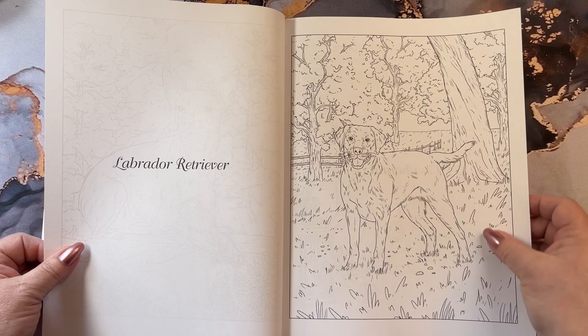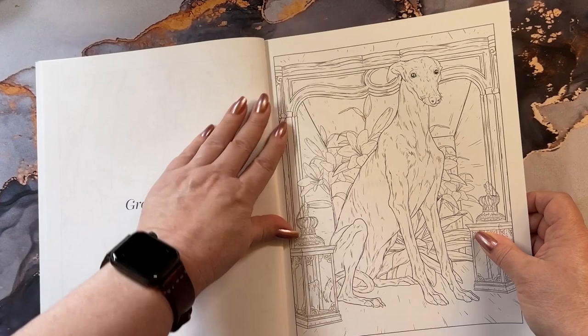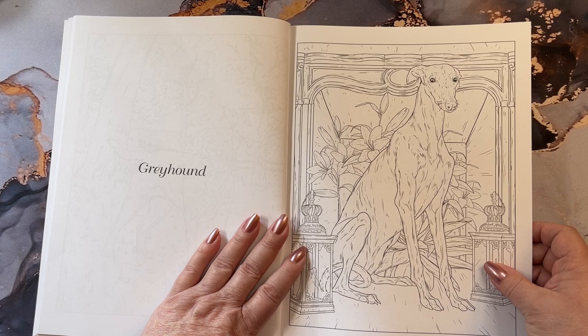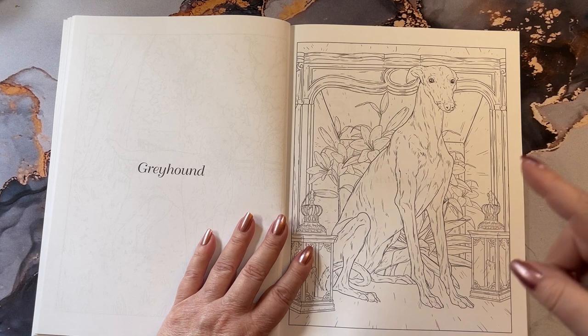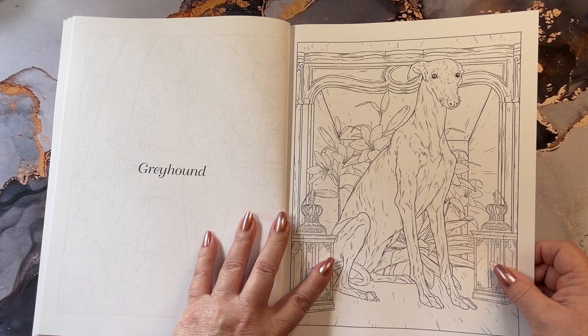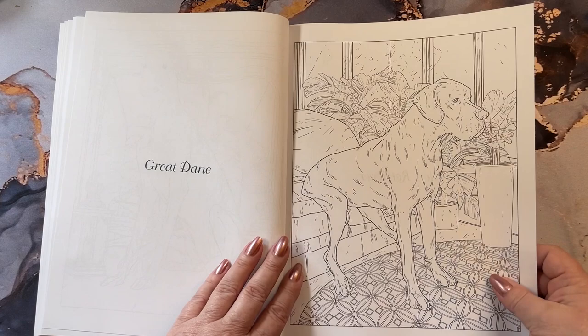Labrador Retriever. Greyhound. We have a few of these around here in our neck of the woods — they have a greyhound rescue club. Down the street we have a lady that keeps about five of them in her house. She walks these around the neighborhood. They're absolutely beautiful.